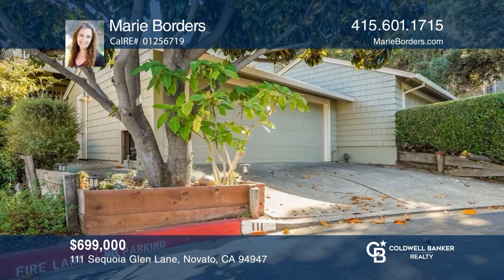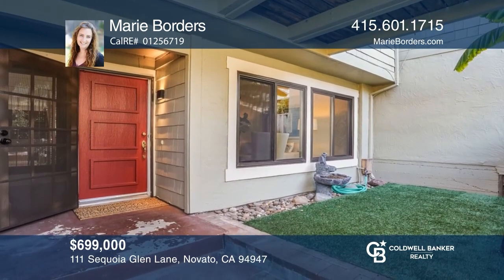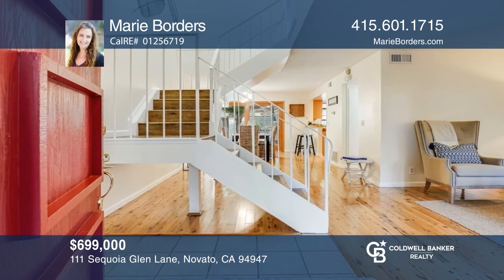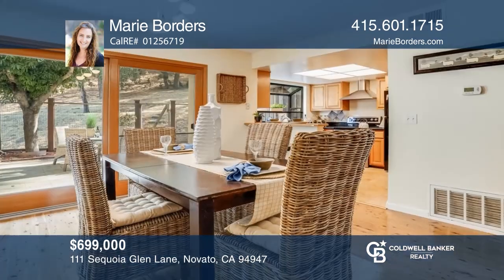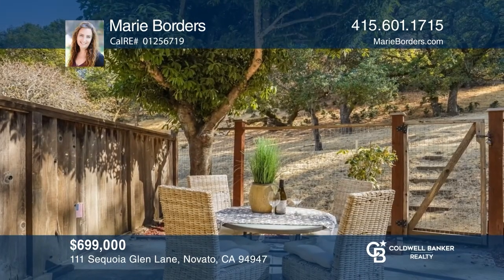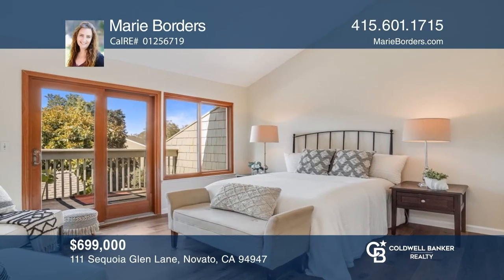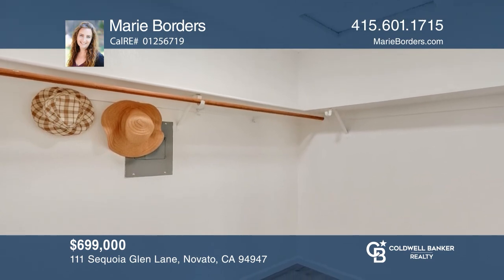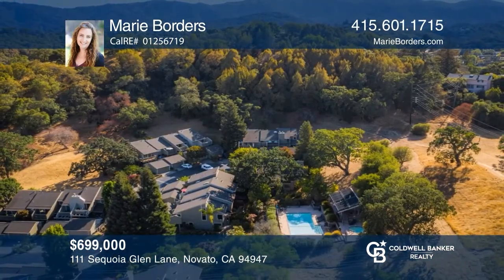Move right into this beautifully refreshed, three-bedroom, two-and-one-half-bathroom townhome, located in desirable Southern Novato, featuring a private entry with a spacious porch. This unit's interior has been repainted and includes newly installed wide-plank luxury vinyl flooring. Exit right out from the dining room to your large, private, fenced patio, backing up to green space. Your primary bedroom suite boasts vaulted ceilings, bringing in lots of glorious light, a large walk-in closet, plus your own balcony. The two-car garage offers plenty of storage. Contact Marie Borders to see how to make it yours.